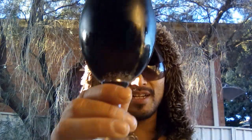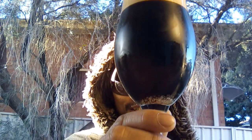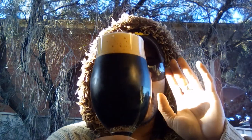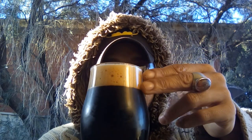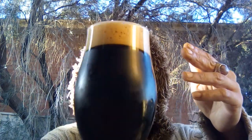Judging by the look of that, I can't see through it at all — that is jet black. There's a two-finger creamy head, kind of mocha-ish, off-white tan colored, compressed tight little bubbles. Beautiful — look at this.